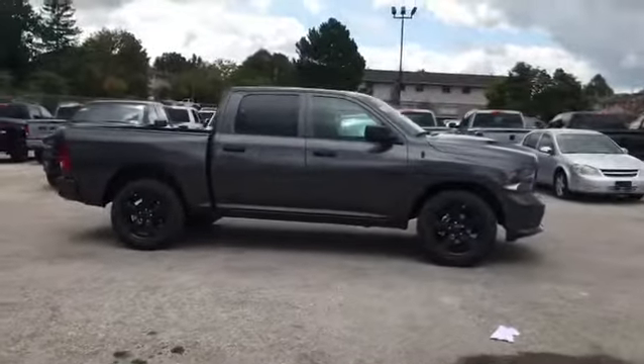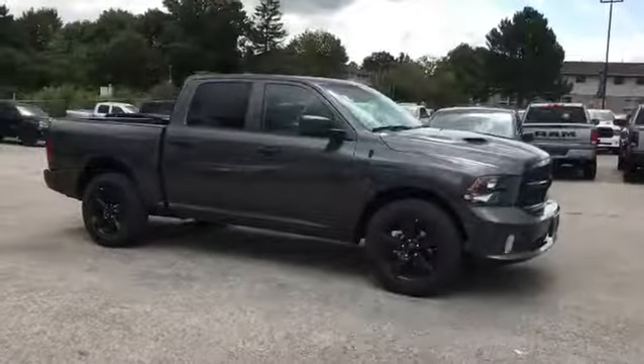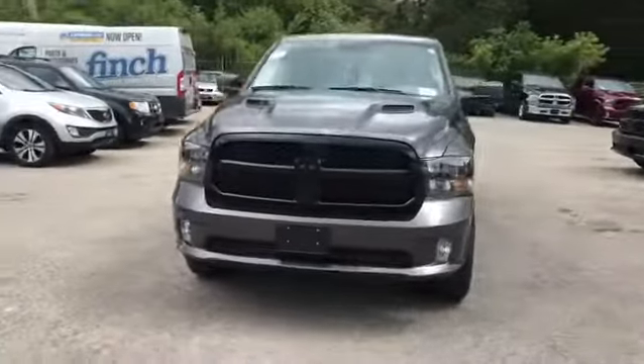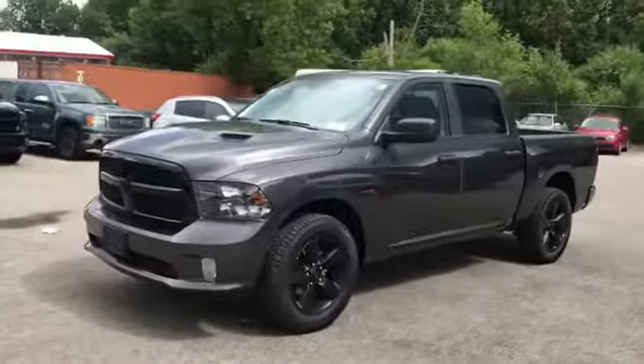We're going to add a few different things like a remote start, heated seats, and tint out the front two windows for these great customers. I love this truck — it's one of our top selling trucks. It's got the eight-speed transmission and the 5.7 Hemi, and in the color granite, as you can tell, it's a beautiful package.